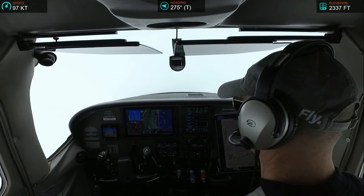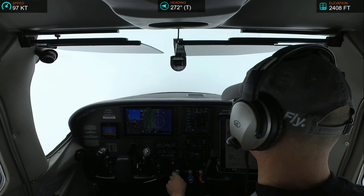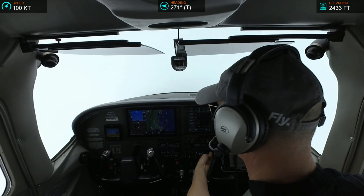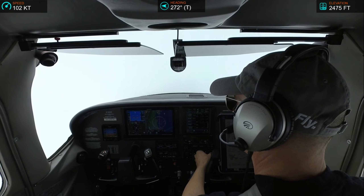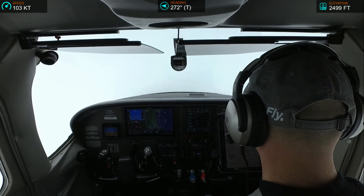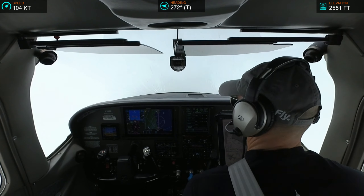NorCal approach, Skyline 182-Echo-Echo, 2,400, climbing 3,100, heading 260. 182-Echo-Echo, NorCal approach, climb maintain 5,000, and verify — did you say Palo Alto for your destination? Maintain 5,000, and negative, we'd like to go to San Carlos, we can do the RNAV Zulu, 182-Echo-Echo. San Carlos, roger, thank you.